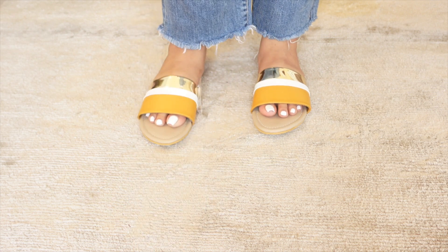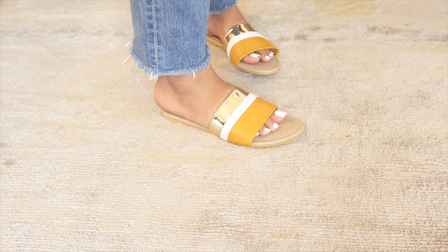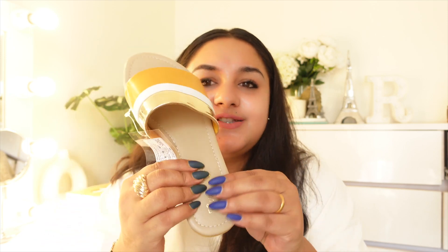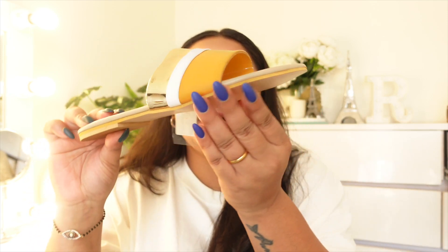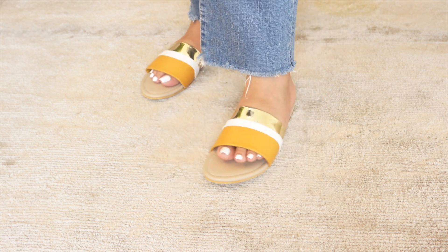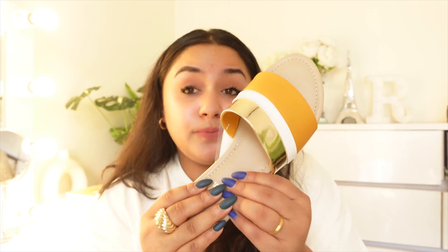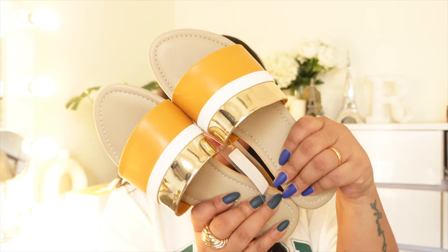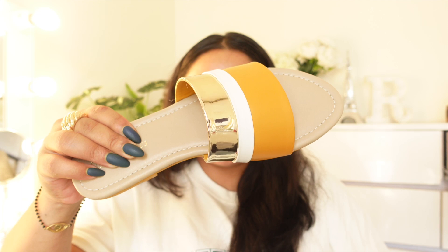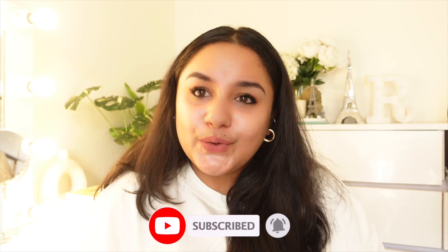Trust me guys, the price is just Rs.300. In Rs.300, such a beautiful, elegant, expensive-looking sandal you can get. Talk about quality — it is very good quality, it has not been compromised. The sole is very soft and cushiony, so it will feel very light, and a sole which keeps the sandals sturdy. Your feet will not hurt; it is very comfortable. They look very classy and stylish — it doesn't look like Rs.300. I like it with casual outfits like jeans, a skirt, or some dresses when you want to rest your feet. All links are in the description box.